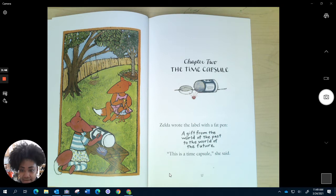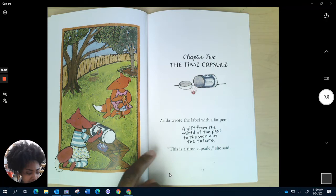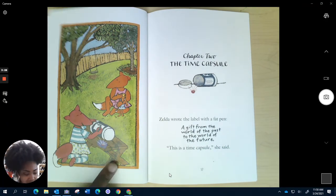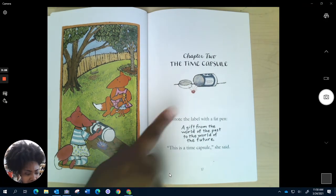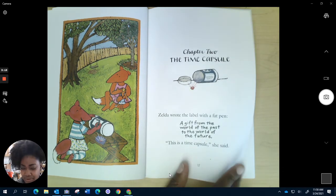Zelda wrote the label with a fat pen. "A gift from the world of the past to the world of the future." Hmm, so it says a gift — I'm thinking they're maybe going to put a gift in this box, maybe this shiny little jewel thing here. They're going to put a gift in the box and then it's going to go to the world of the future. Maybe somebody's going to find it a little bit later. Maybe they're going to hide it. I don't know. Let's keep reading.